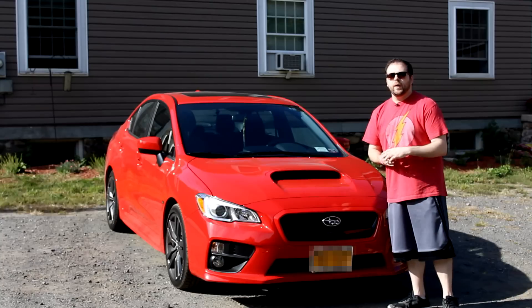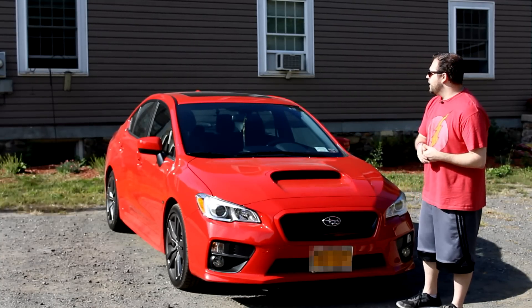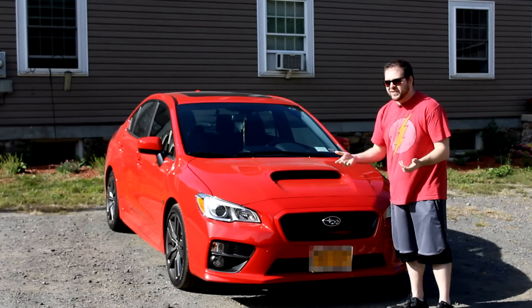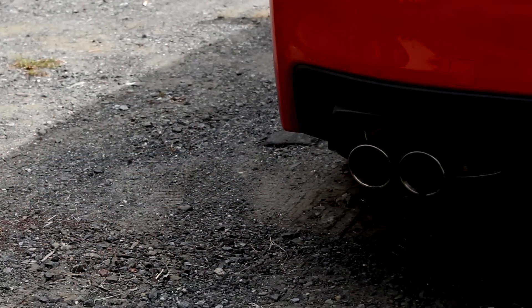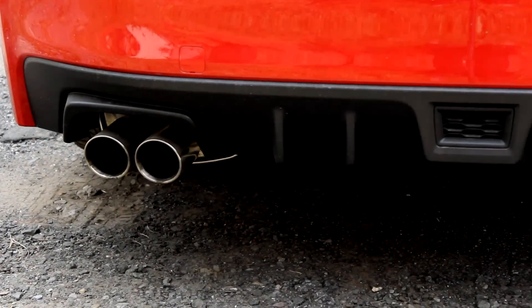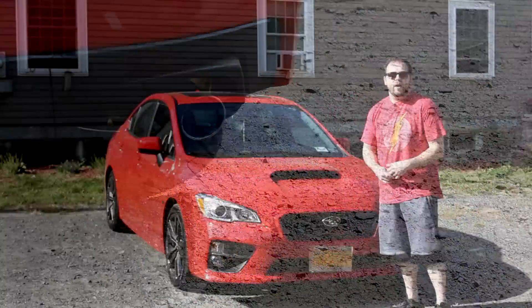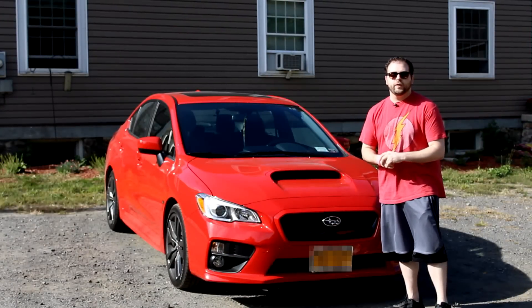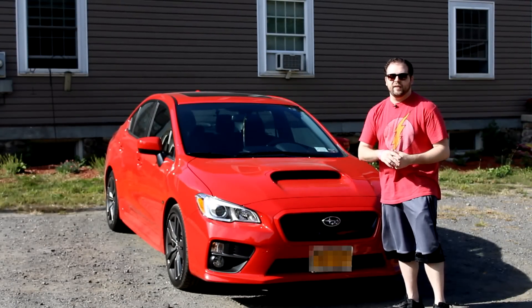When it comes to cosmetic stuff, the only thing I'm really going to do is get the windows tinted — that's it. I don't plan on putting carbon fiber or anything like that because it's too expensive, and it doesn't really need it right now. The car is brand new — only a month old with almost 1,800 miles on it.